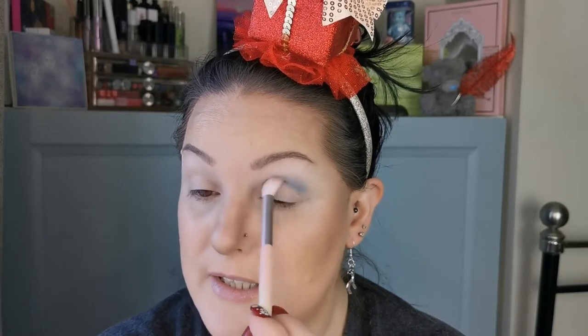This brush is called FR1, and I'm going to go in with Azure. I'll be using my handheld mirror because the one in the palette is just a bit too small. I discovered Odin's Eye for the first time and really fell in love with it just in 2021, and I have not looked back.